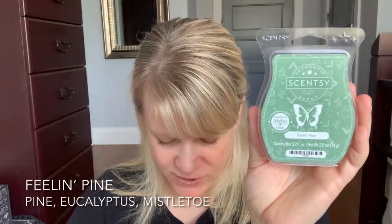I finished up Feeling Pine. This was in the holiday trio — it's pine, eucalyptus, and mistletoe. This did not do very well for me. I had a really hard time smelling it. I used almost the whole bar in my open layout and couldn't get a very good strength and throw. It did okay in my entryway, but I would not repurchase that.